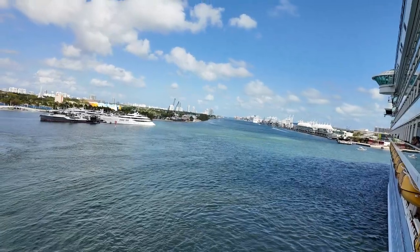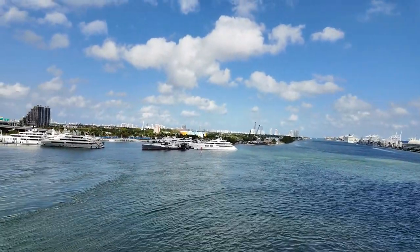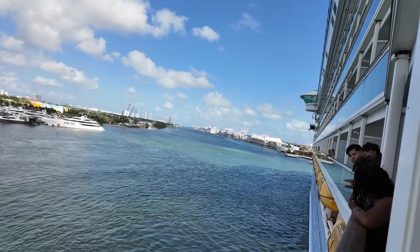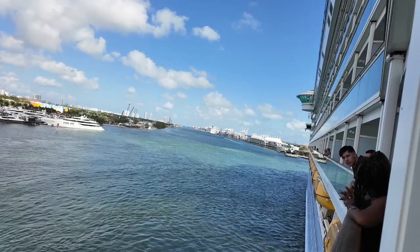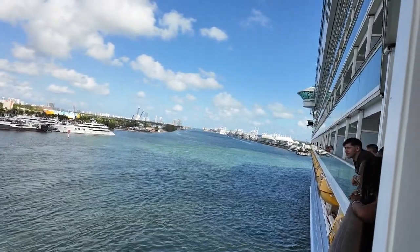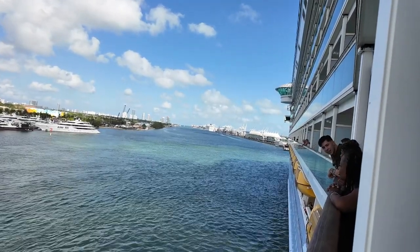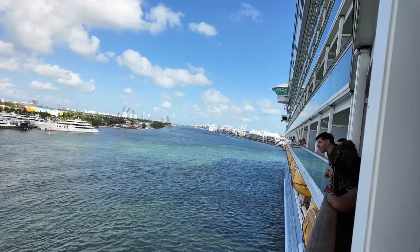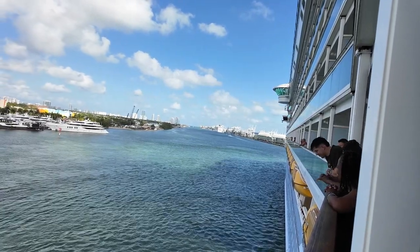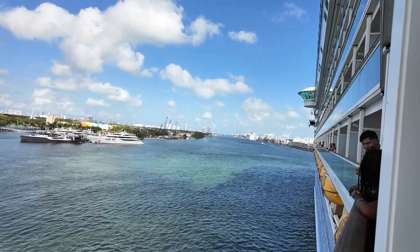I'm going to zoom back out to see all of it. Keep the camera on the back of the ship right here. Don't forget we're on this little bump out, that's why the ship looks the way it does and why we can see down the side so clearly. And we are port side.